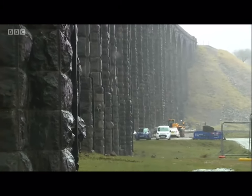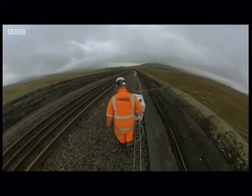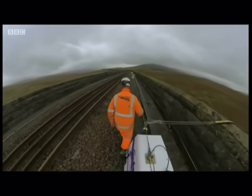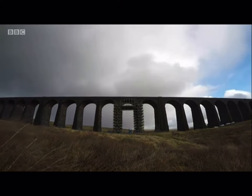In normal times, people come from all over the world to admire this magnificent feat of Victorian engineering. Now restored back to its old self, with that unsightly scaffolding gone. Ian White, BBC Look North, Ribblehead.